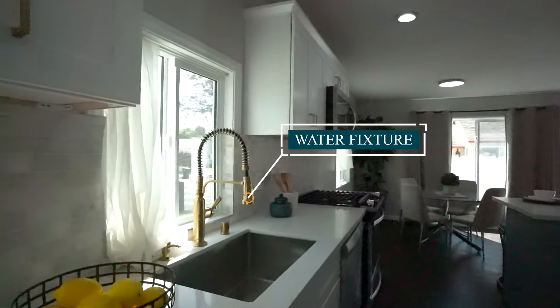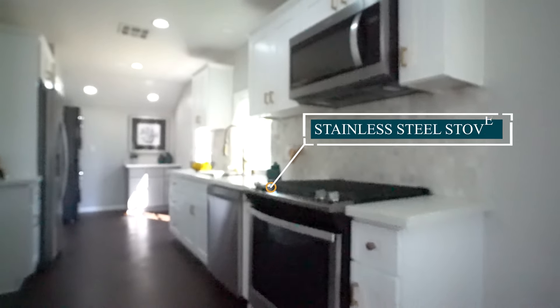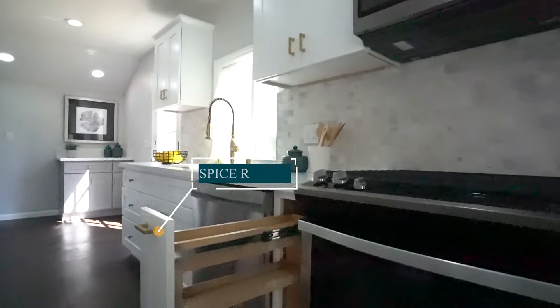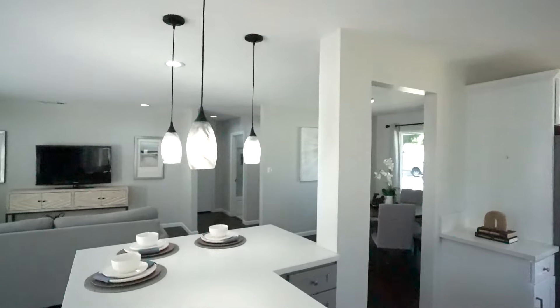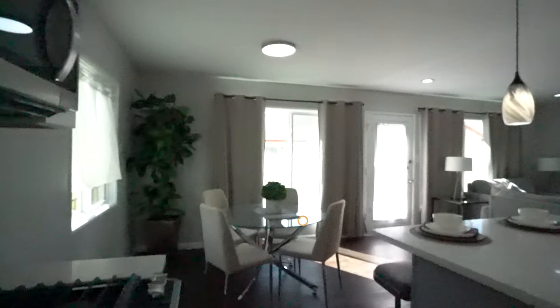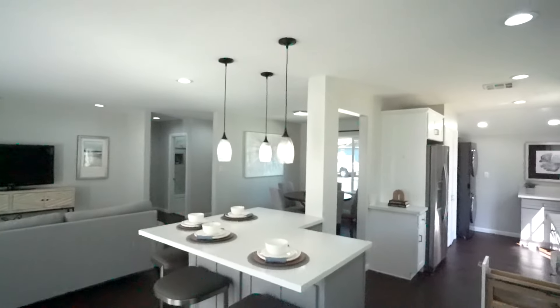The kitchen features a stainless steel sink with a stylish water fixture. The backsplash appears to be granite one-by-ones. There's a stainless steel stove, a stainless steel dishwasher, and a built-in spice rack — a nice touch. The kitchen has recessed lights up above, and there's another eating area as well. Overall, they did a great job opening up the kitchen area.